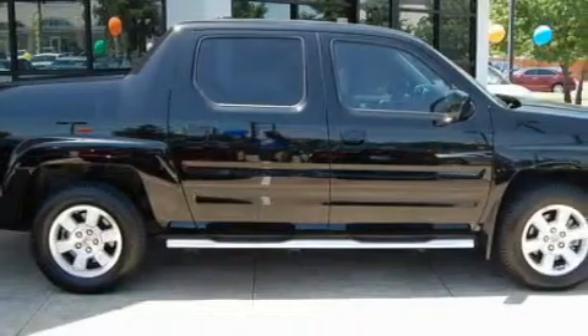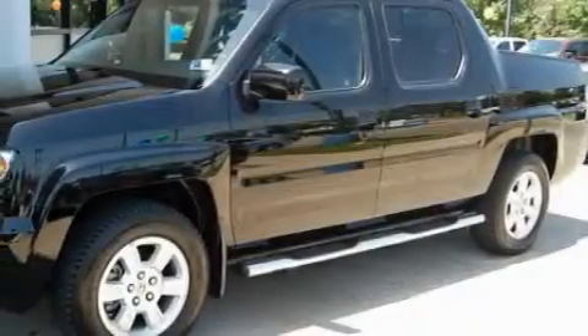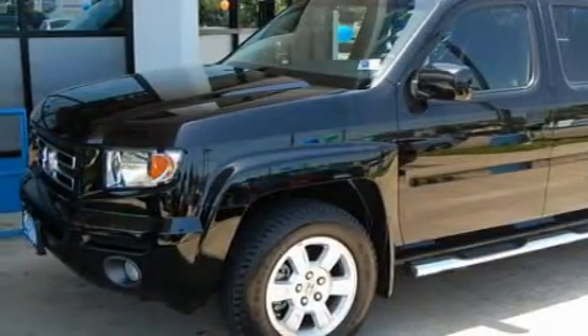This Honda's list of numerous features includes a power moonroof, power windows, a navigation system, XM satellite radio, front multi-stage airbags, an anti-lock braking system, and this vehicle has just over 43,000 miles.